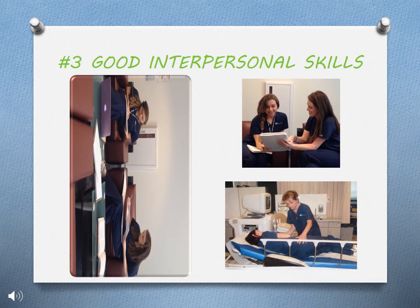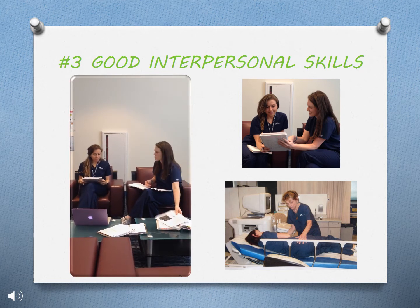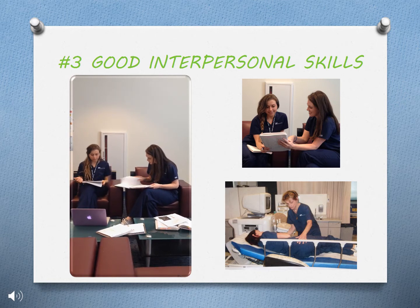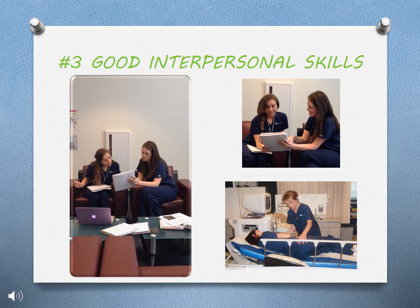Number three, good interpersonal skills. In this program, you are not alone. Watch as these students help one another with a class assignment. Your classmates are key to help you succeed, so it's important to be respectful and learn to get along with different personalities.